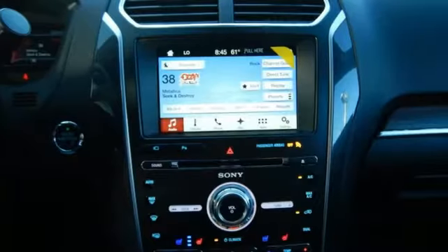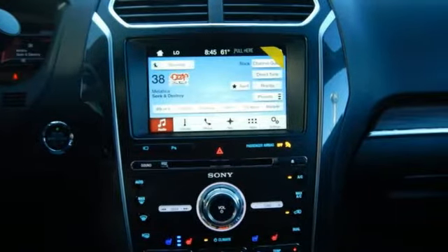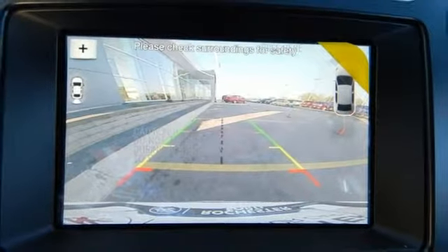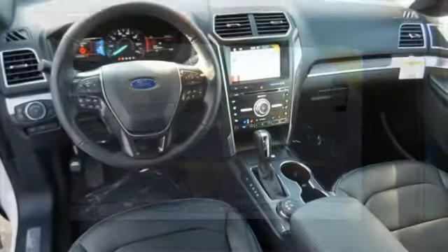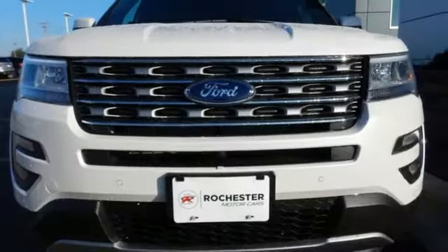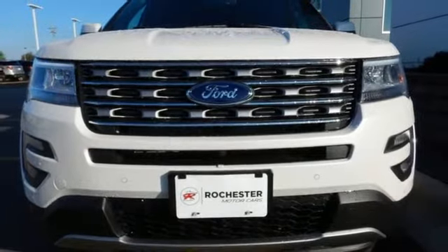Impressive fuel economy gives you the freedom to lose track of time you spend exploring breathtaking places. The capability of a rear-view camera with washer, smart charging USB port, and MyKey are standard. This Explorer will breathe new life into every journey. Come let it show you!